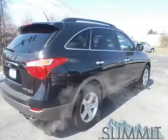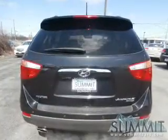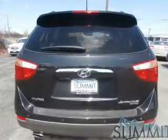Anti-lock brakes help you bring your vehicle to a safe stop. Heated seats are a desirable comfort feature. Let the outside in with a power sunroof.